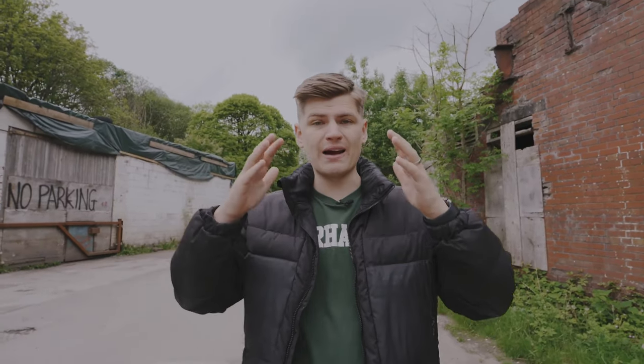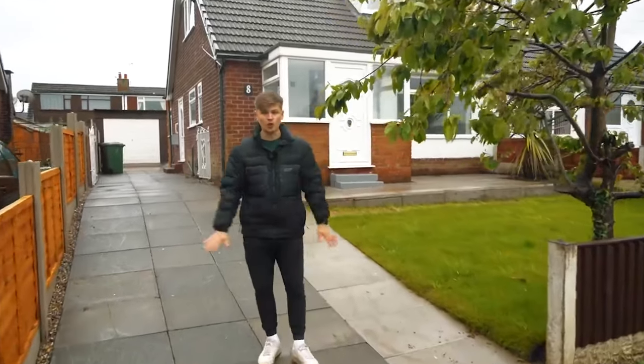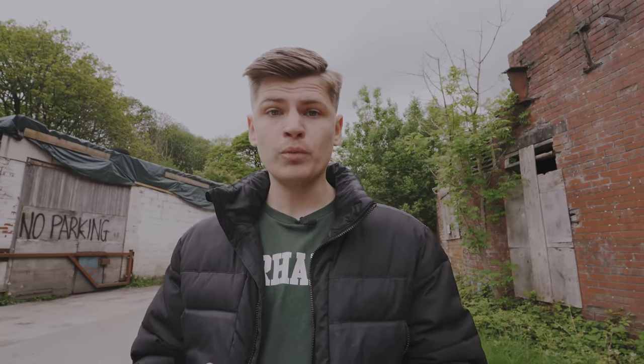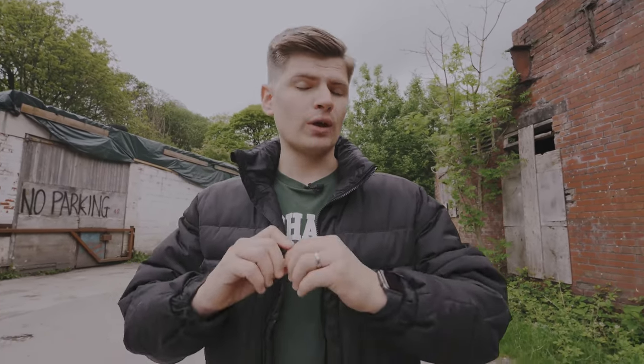Tip number one: make sure that you have curb appeal. Make sure that from the front of the house, from the street, your property looks like the best property on the street. The £3,735 we spent on externals — we weren't actually going to spend that at all. But we realized it didn't look like the best one on the street, so we spent the money, made it look gorgeous, and by spending that three-and-a-half thousand pounds we were able to add £10,000 to £15,000 worth of value.